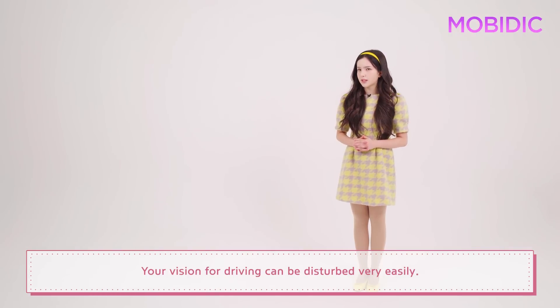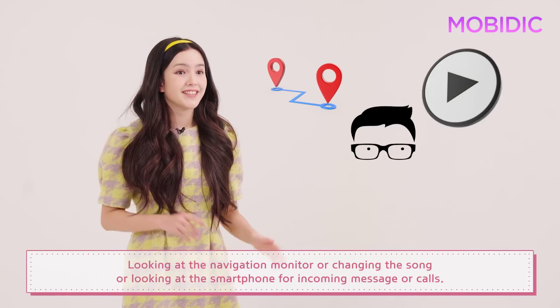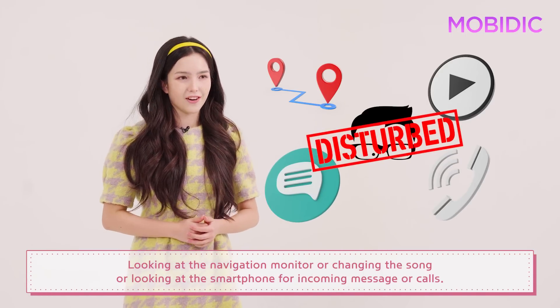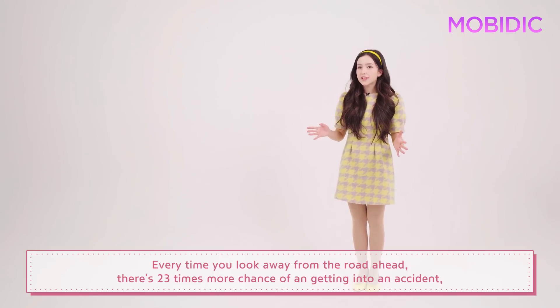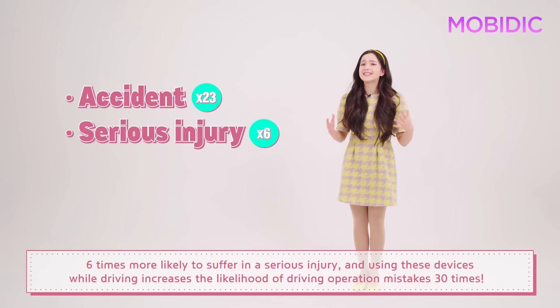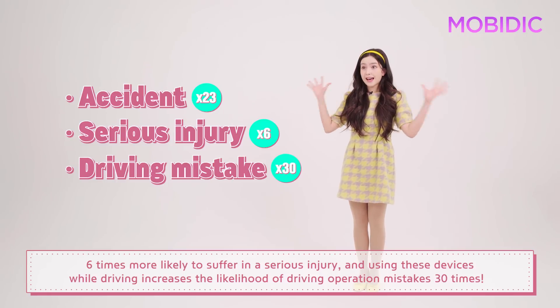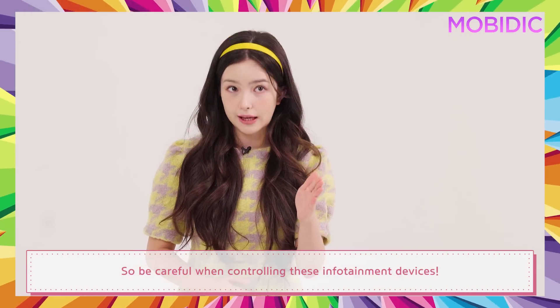Your vision for driving can be disturbed very easily. Looking at the navigation monitor, changing the song, or looking at the smartphone for incoming messages or calls — all these can increase the chances of getting into an accident. Every time you look away from the road ahead, there's 23 times more chance of getting into an accident, 6 times more likely to suffer a serious injury, and using these devices while driving increases the likelihood of driving operation mistakes 30 times. So be careful when controlling these infotainment devices.